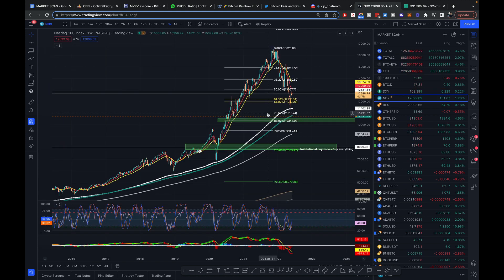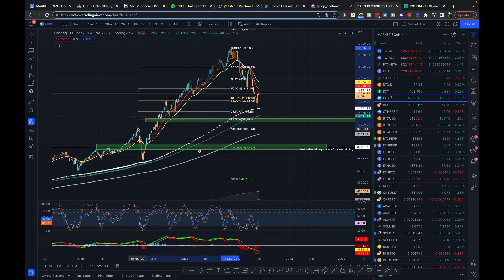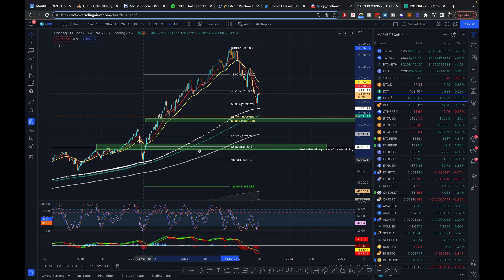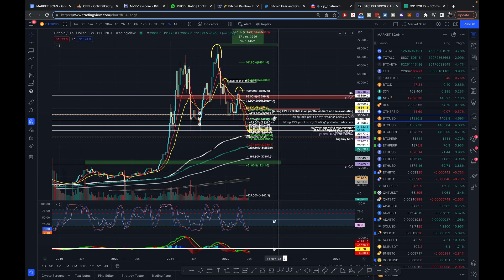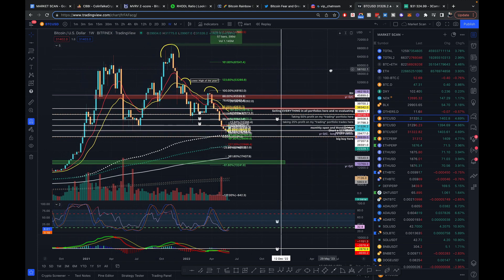I also look at the NASDAQ. If we take the Fibonacci from the previous top right before the COVID crash and then the subsequent recovery, we get the 61.8. Taking it from the actual bottom, this is also the 61.8, and that once again makes me sort of worried. This is another big reason why I'm going to be taking my profits as the price moves up. So let's go into actual Bitcoin now.